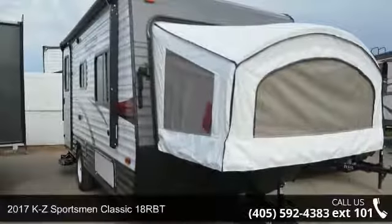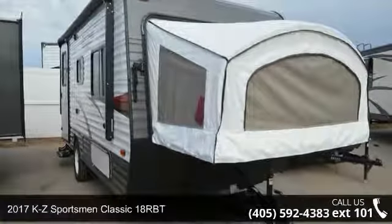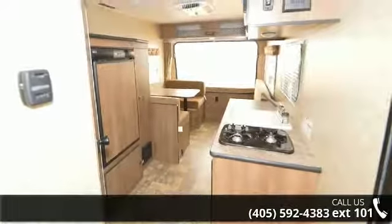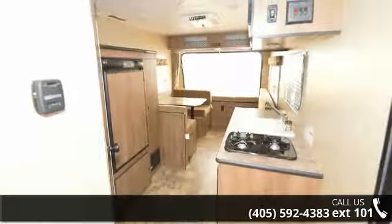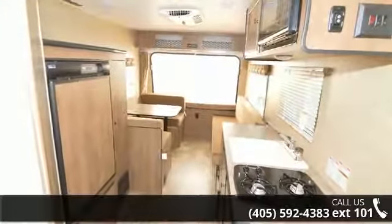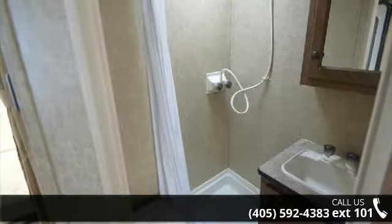Begin an adventure with this 2017 KZ Sportsman Classic 18RBT. Whether you are planning on vacationing, adventuring, or just relaxing, this travel trailer does it all. This unit is perfect for those looking to maximize fuel efficiency but maintain all of the conveniences of a well-appointed, feature-packed RV. An adventure awaits.